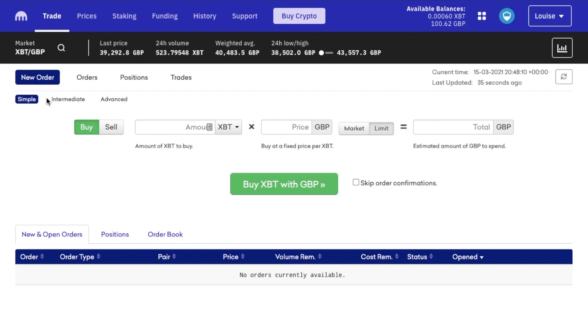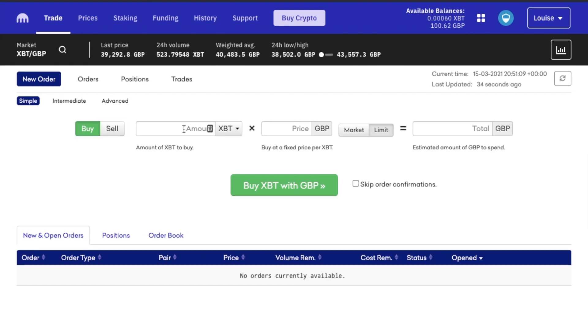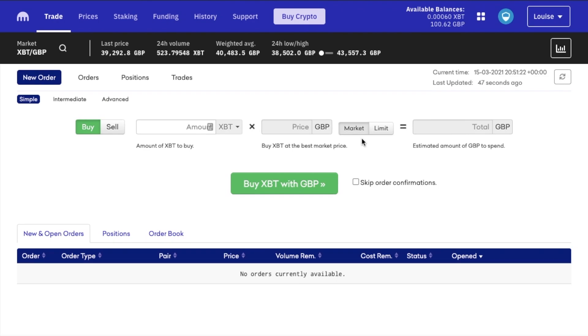So we're on the new order tab here, and we're going to be looking at the simple interface for now. Then you can select whether or not you're buying or selling — we're going to take a look at buying first. And you can choose from two different types of orders from here, which are market or limit orders. A market order is an order that will fill immediately at the best market price, whereas a limit order allows you to define the price that you want to pay for your Bitcoin. And this is great if you're not in a hurry and the price is currently high, as you can just wait for the market to hit the price that you're willing to pay, and then your order will execute.